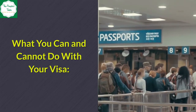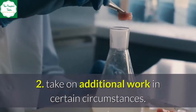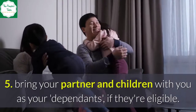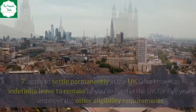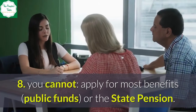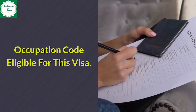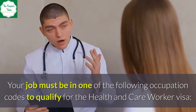What you can and cannot do with your visa. You can: 1. Work in an eligible job. 2. Take on additional work in certain circumstances. 3. Do voluntary work. 4. Study. 5. Bring your partner and children with you as dependents, if they're eligible. 6. Travel abroad and return to the UK. 7. Apply to settle permanently in the UK if you've lived in the UK for five years and meet the other eligibility requirements. You cannot: 8. Apply for most benefits or the state pension. 9. Change jobs or employer unless you update your visa.